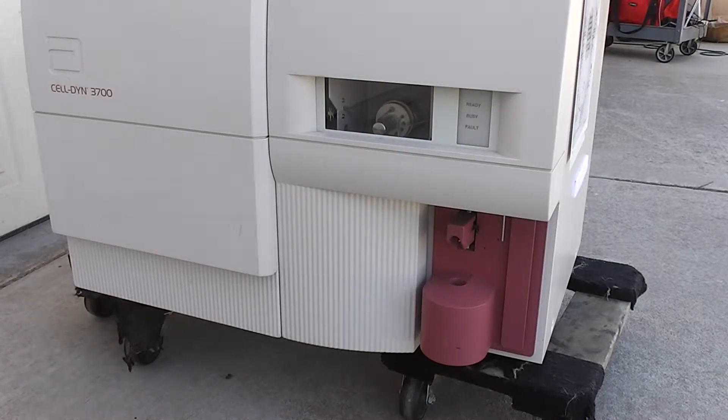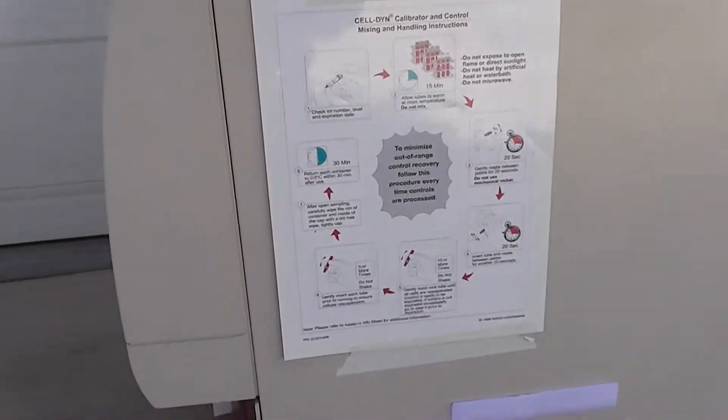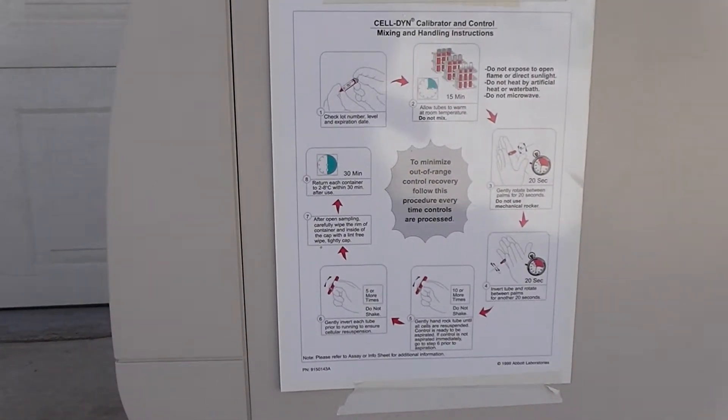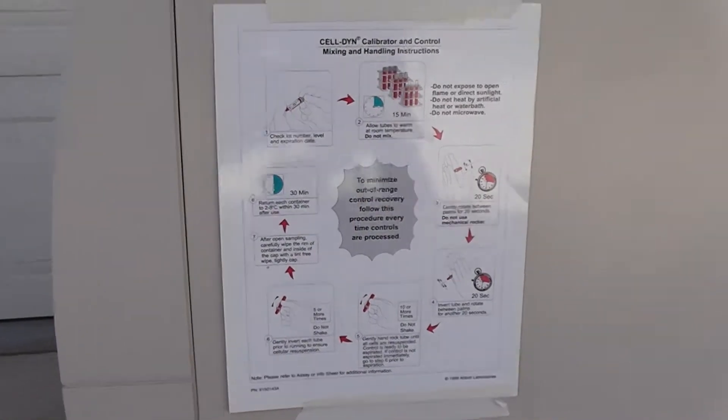This is the CELL-DYN 3700, an automated hematology analyzer by Abbott Diagnostics. We're going to turn it on. Here's the front. Here's the poop sheet on the calibrator, on the calibration.